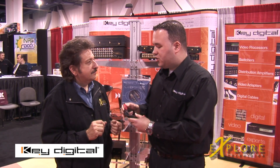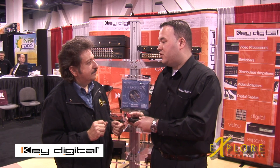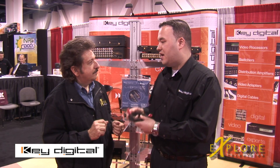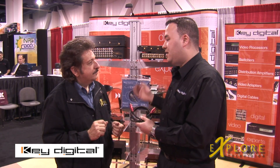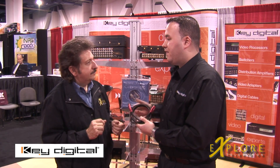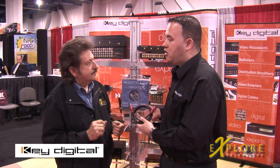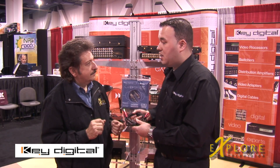A little bit about Key Digital: we are a digital solutions company, and in the United States, our president and chief engineer, Mike Simberg, is known as the father of DVD and high-definition television. We provide many different solutions for home theater and commercial markets. So for us, it's very natural to continue on our performance, reliability, and hardware — and also on our cable line as well.